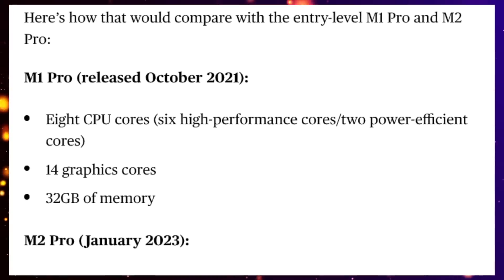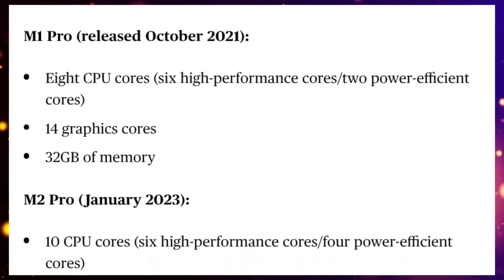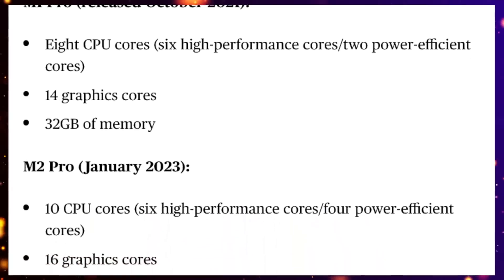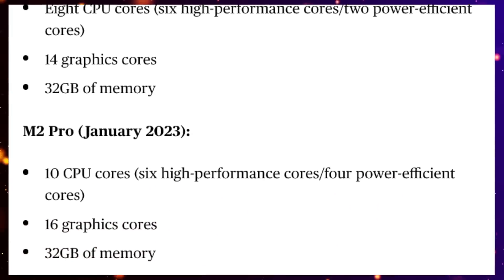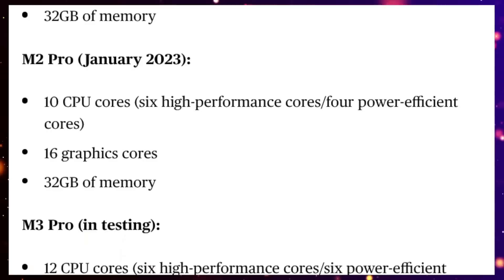We've had a brand new report from Mark Gurman telling us exactly how many cores to expect in the base model of the M3 Pro. He has said we're going to be getting 12 cores for the CPU and also 18 cores for the GPU.